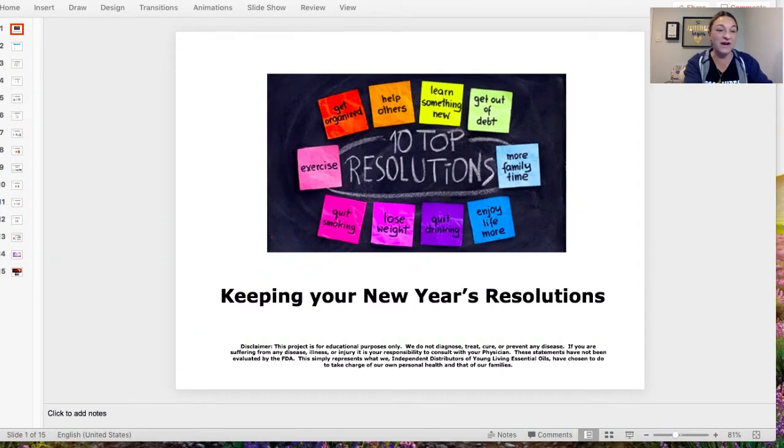Tonight we're going to go over what products from Young Living you can use to help you keep your New Year's resolutions. So many times we pick a resolution — whether it's weight loss or something else — but we never end up keeping them. This is going to show you an easy way to keep your resolutions by using Young Living to help you with your results.